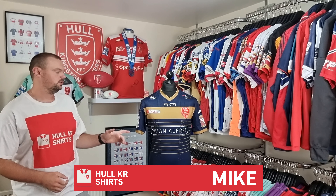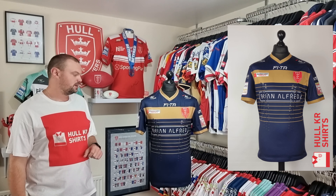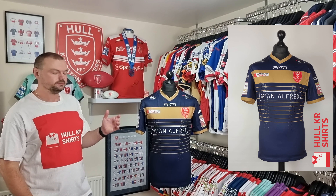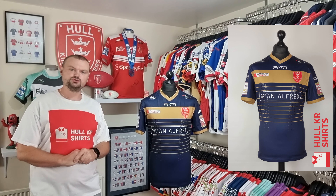Welcome to episode 66 of Talking Shirts. I'm Mike from Hulker Shirts and today we're going to take a look at the 2016 Away Shirt. This is the 2016 Away Shirt's Talking Shirts debut. We've not actually covered the 2016 Away Shirt before, so what we shall do now is give it the Talking Shirts treatment.